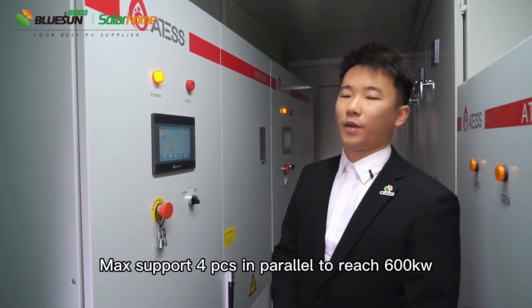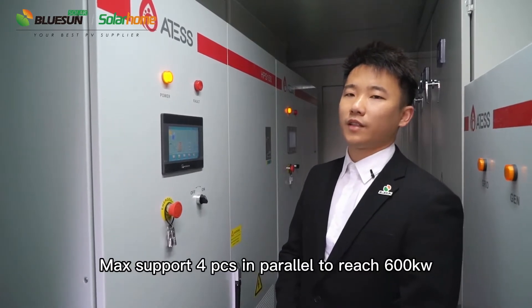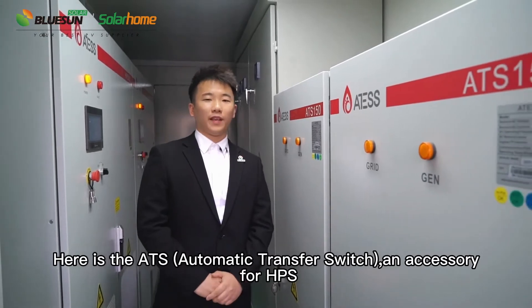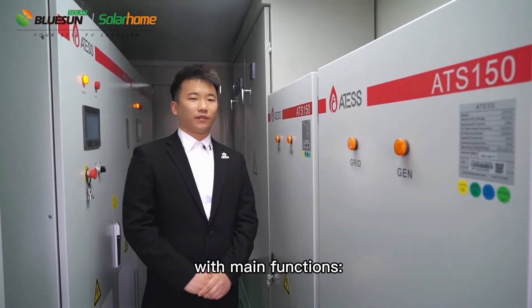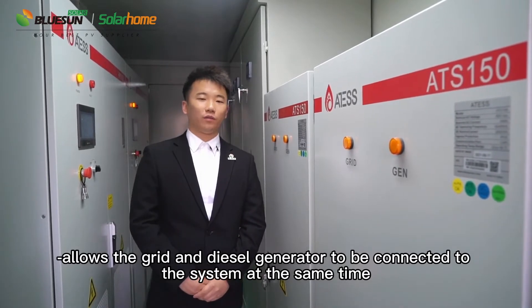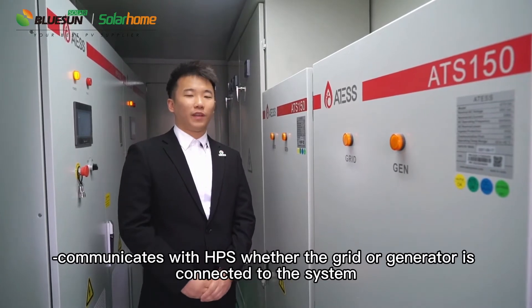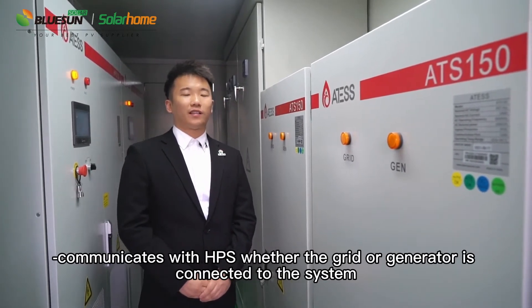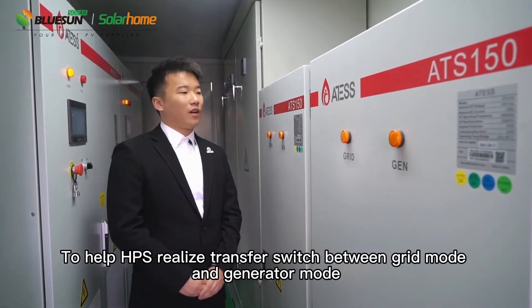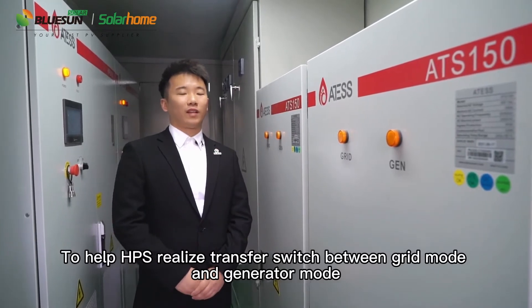The maximum configuration supports four pieces in parallel to reach 600 kW. Here is the ATS, an accessory for HPS. It allows the grid and the diesel generator to be connected to the system at the same time, and communicates with HPS whether the grid or generator is connected, to help HPS realize transfer switching between grid mode and generator mode.